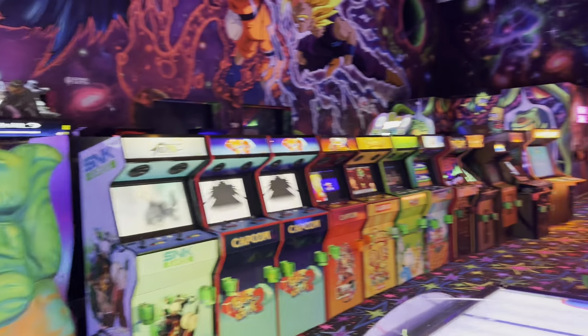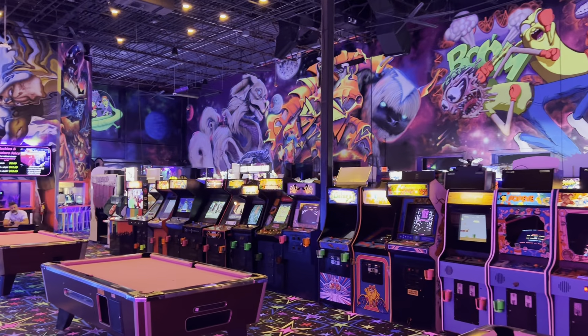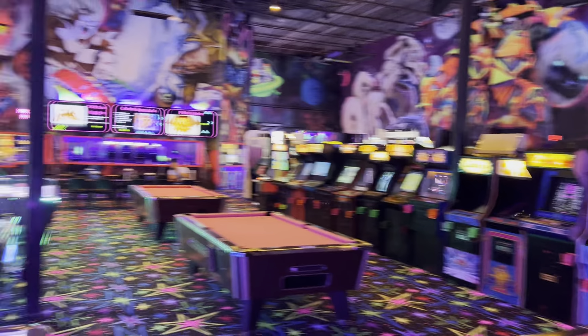What's going on guys? This is a tour of Arcade Monsters in Orlando, Florida. It literally just opened like a week ago and it is unbelievable. It is literally the best barcade that I have ever seen, just in terms of appearance and the game selection.